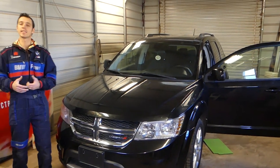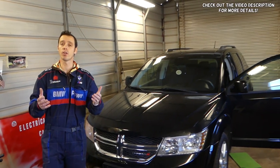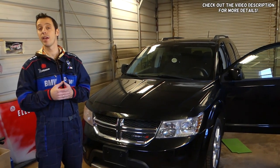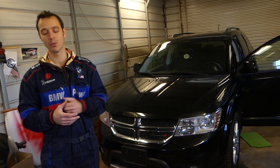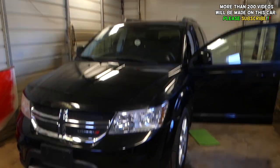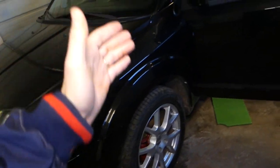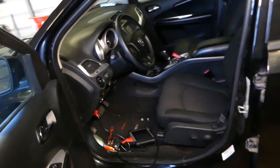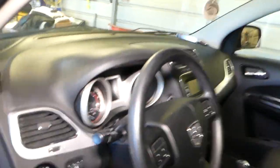Welcome back to Lover Mechanics. Thank you guys for watching and subscribing to the channel. In today's video, we'll be working on a Dodge, Jeep, or Chrysler vehicle. If you have any of those three vehicles and two specific codes, stay with us — we'll discuss which codes those are and show you how to fix them. Our mission is to save you as much money as we can.